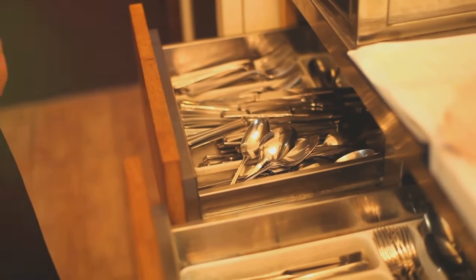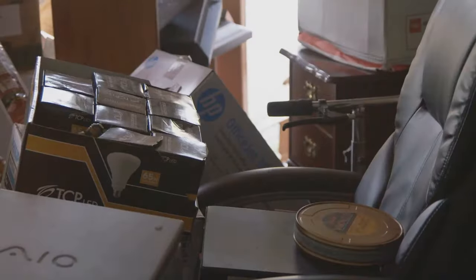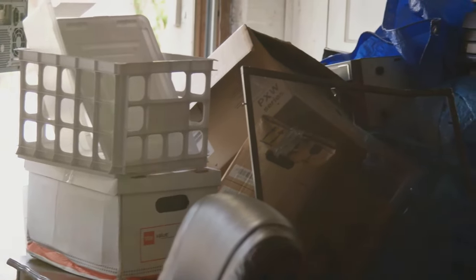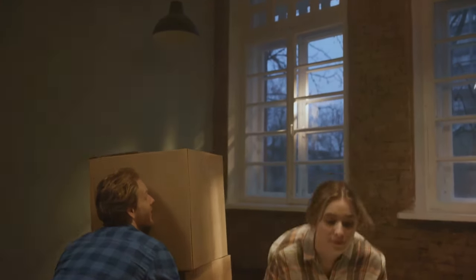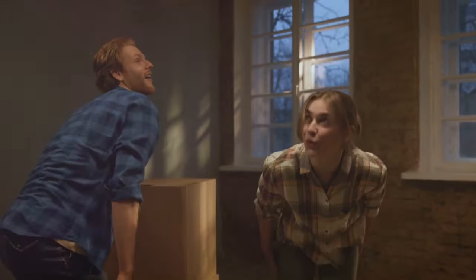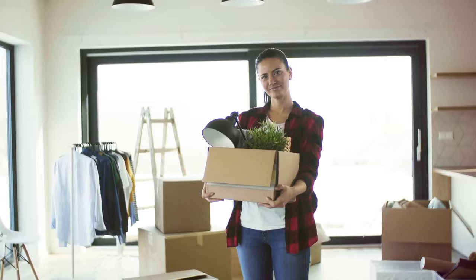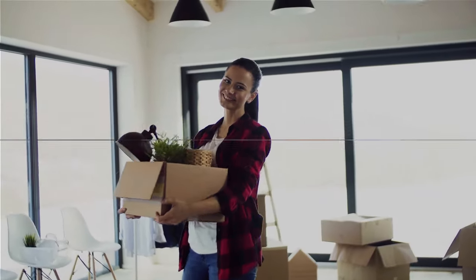Think about those kitchen gadgets gathering dust in the back of your drawer, or the stack of old magazines you've been meaning to read for the past two years, and the expired products lurking in the depths of your medicine cabinet. Clearing these items out can be a liberating experience — it frees up physical space, lifts your mood, and increases your productivity. After all, a clutter-free environment often leads to a clutter-free mind. If it's not adding value to your life, it's probably just adding clutter.